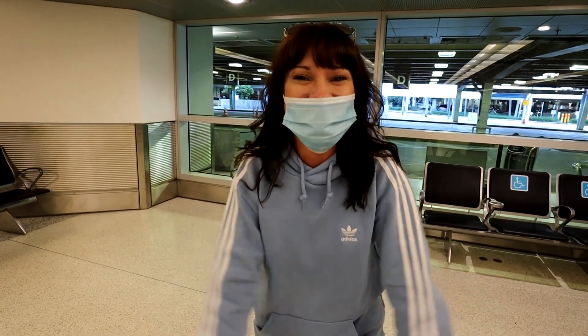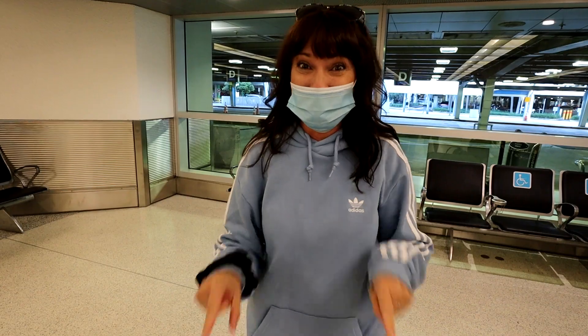We are so excited. Today is cruise day. We are here in Miami.